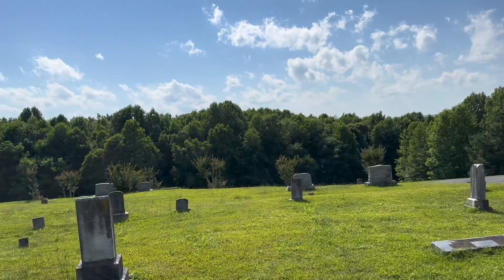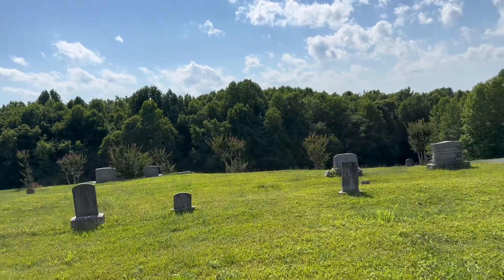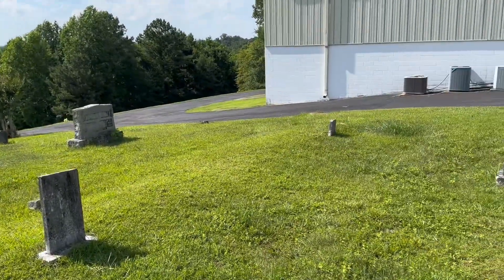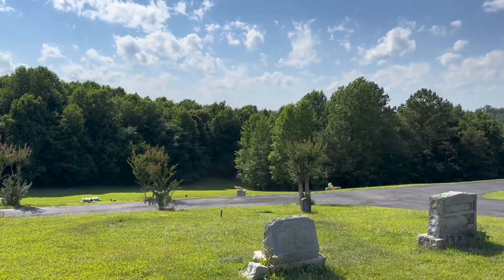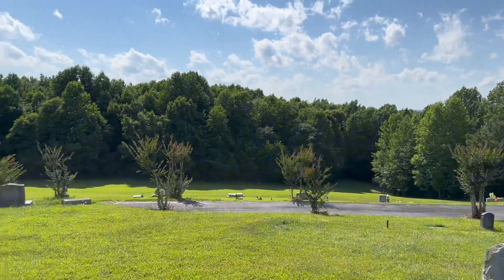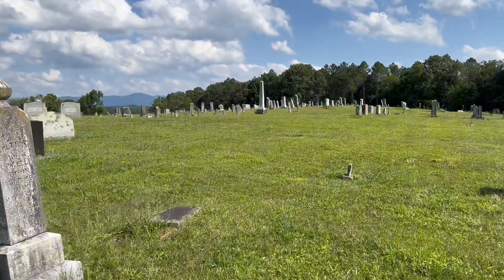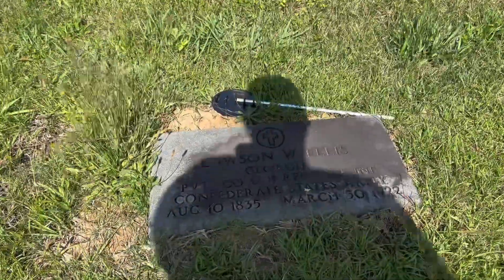I'm going to go over here to my great-great-grandpa's grave. If I can find it, it's right over here. As I was saying before, there's more graves right over here - there's graves right down the hill right there. I'll go visit over there in just a moment. But right here is my great-great-grandpa's grave.